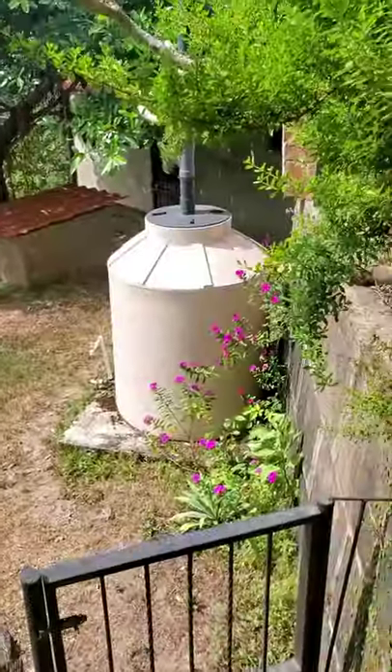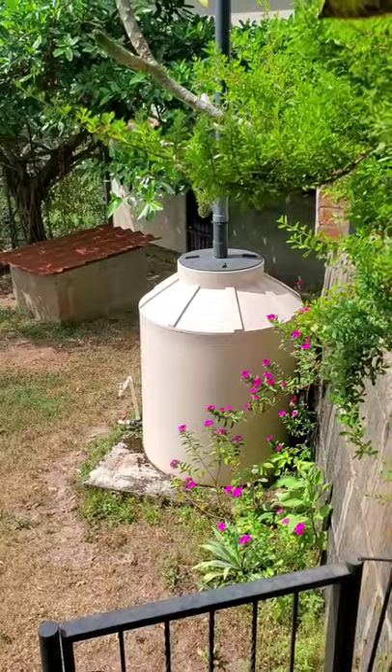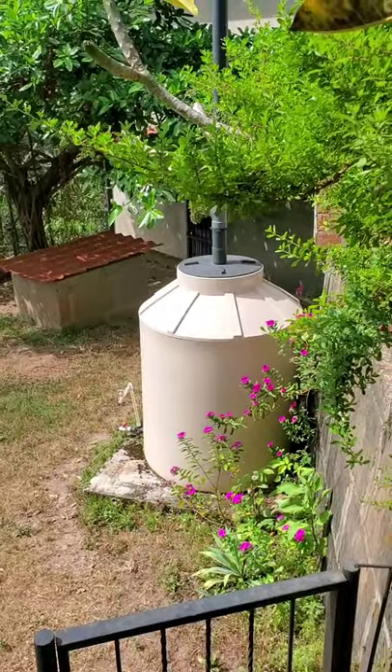Here is one of the five different water tanks that we use to collect rainwater.